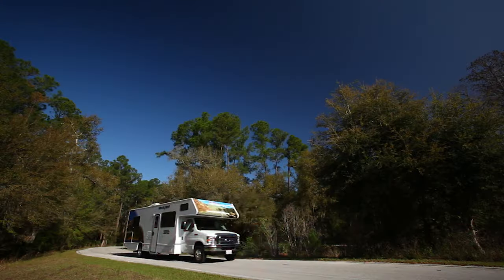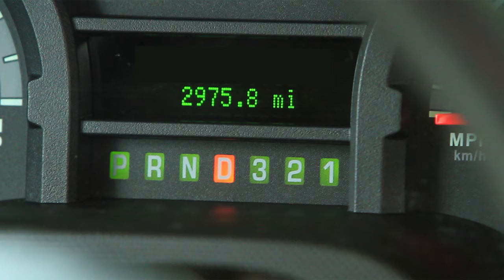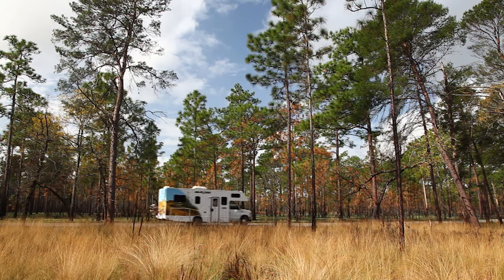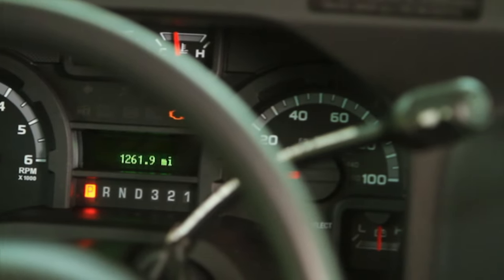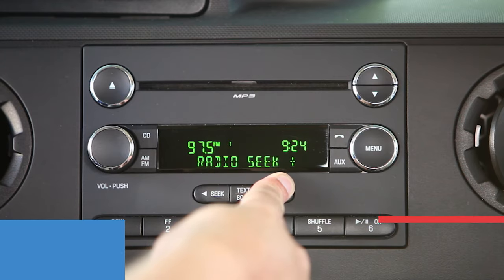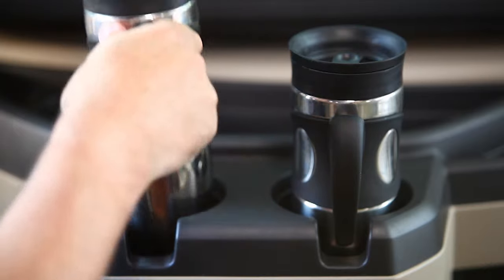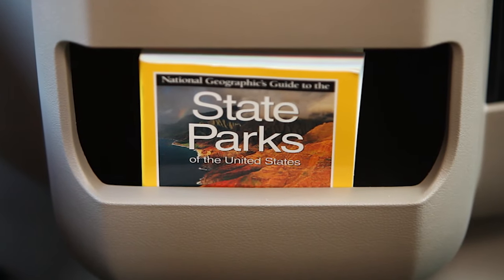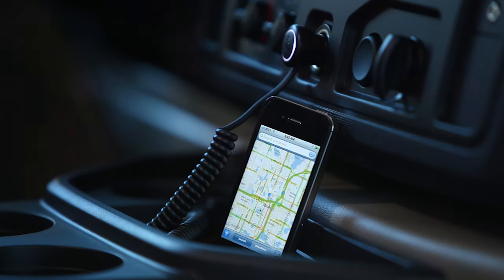The driver's cab is comfortable, air-conditioned, and quiet. Automatic transmission keeps the ride smooth, and there's also cruise control for longer trips. The driver's seat provides a good all-around view, and gauges on the dash are easy to see. For your listening pleasure, there is an AM-FM radio and an input for an MP3 player. There's plenty of cupholders, lots of storage for maps and guidebooks, and power outlets for a phone charger or GPS. Your navigator has no excuse for getting lost.